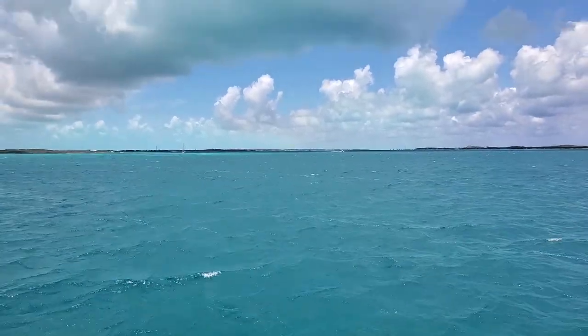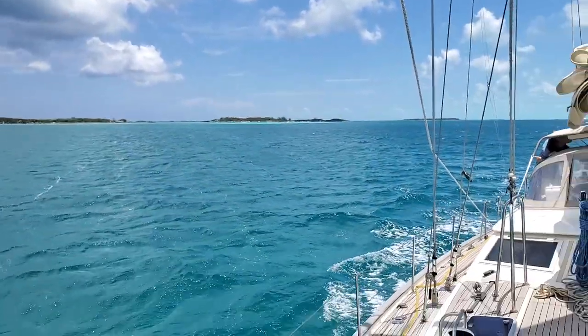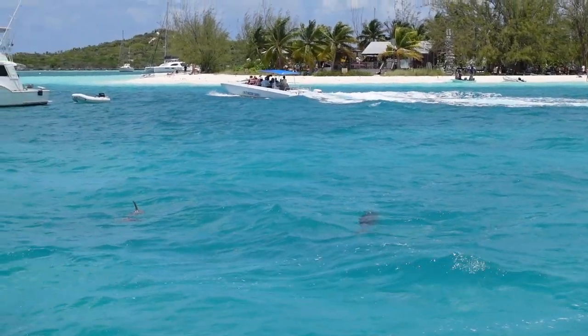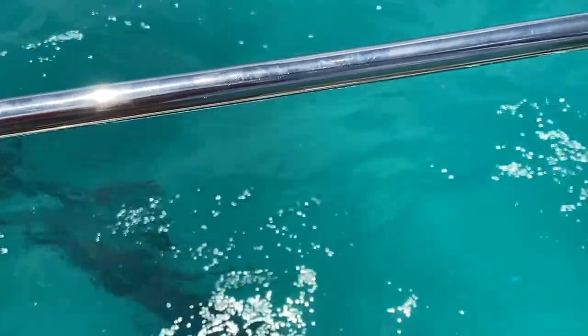We're just pulling into Georgetown. Ryan and I are up here spotting the water and looking for obstacles, running a marked chart. Dolphins! Our welcoming committee to the Bahamas.